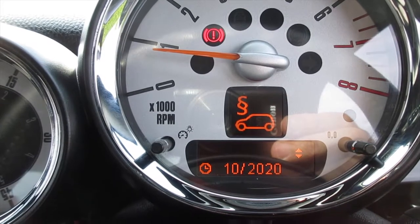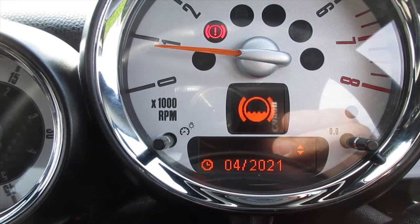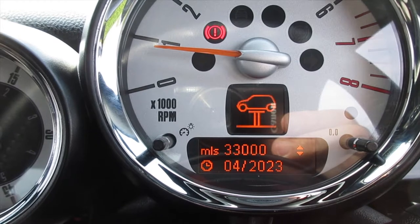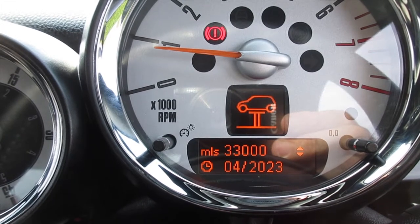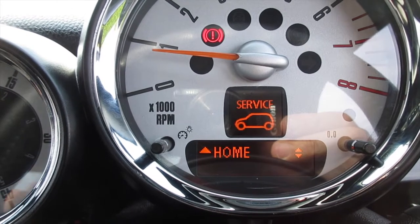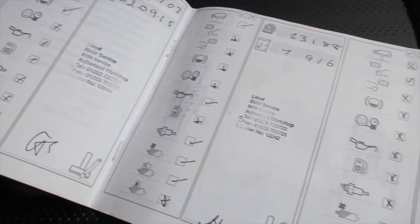You can see from the service display the MOT is due October 2020. Brake fluid is due April 2021. Oil service April 2021 or 14,000 miles. Inspection service April 2023 or 33,000 miles. Front brakes have around 33,000 miles remaining and the rear approximately 36,000 miles remaining. You can see here all the documented service records, the majority of them all with Mini.